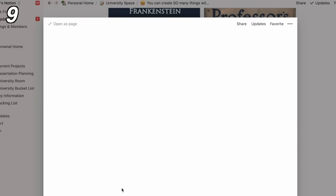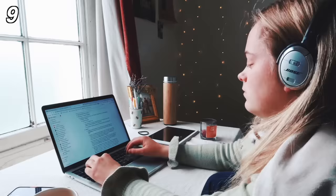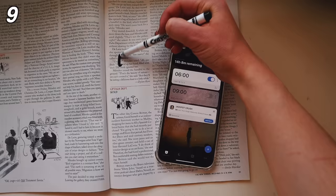Add pictures, create pages inside pages inside pages. So it's really easy to catalogue information and it's genuinely just such a game changer as a student. If you haven't started using Notion yet then you really need to. My second key app is Alarmy, which you might have heard me talk about before.